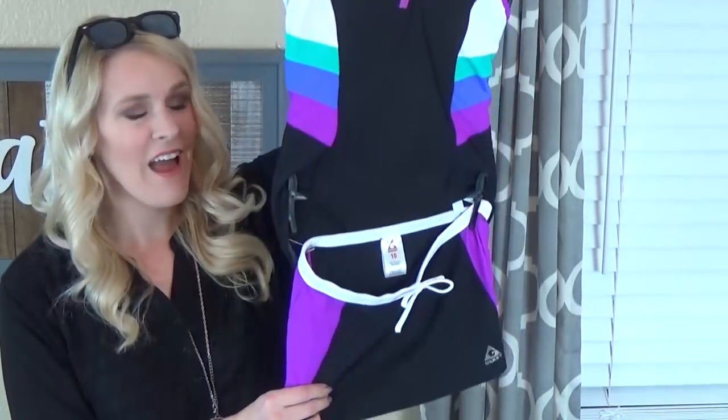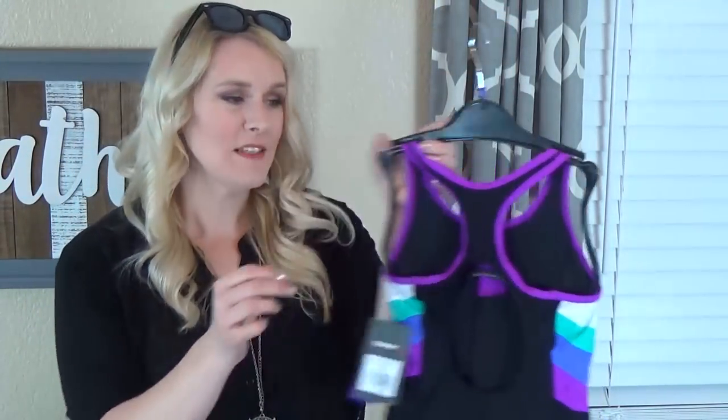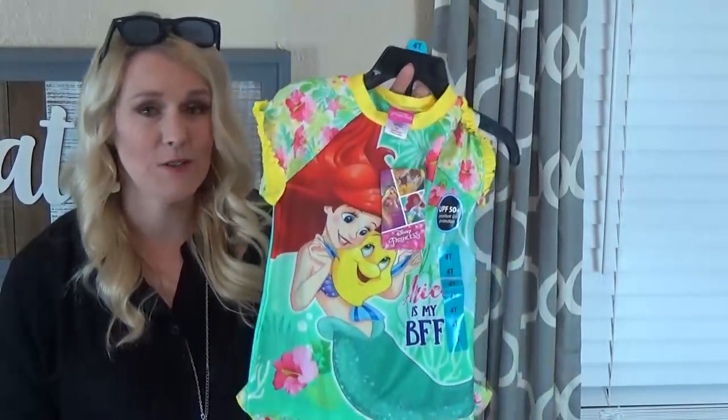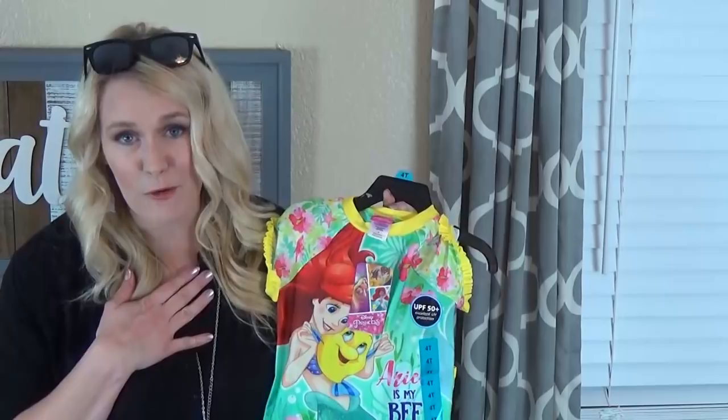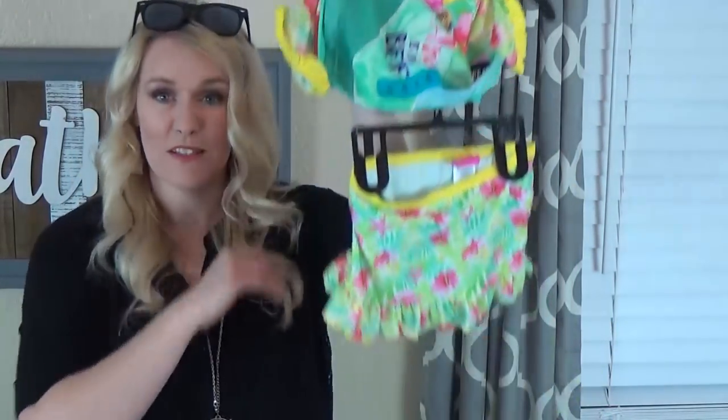I'll start with the non-food items first, starting with some new swimsuits for my girls. I picked up this one for McKenzie — I really like it because it has a skirt and wider straps in the back. Costco has such good deals on swimsuits. For Lily I have the Ariel one — she chose Ariel. They also had Minnie Mouse and Frozen. This one also comes with a cute little swim skirt.